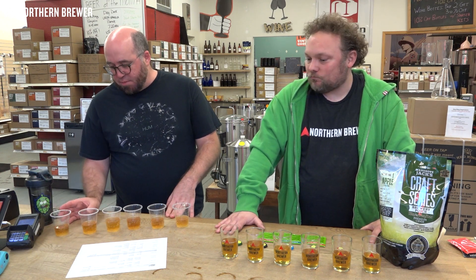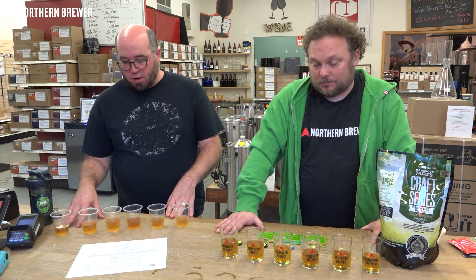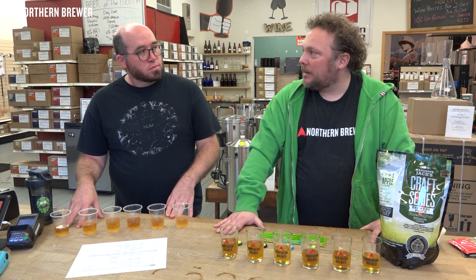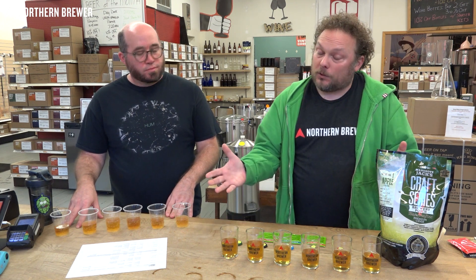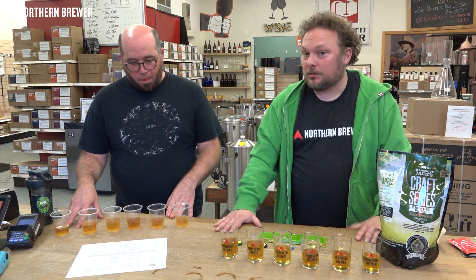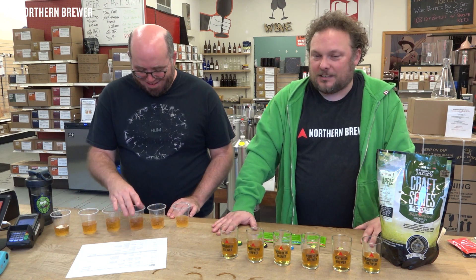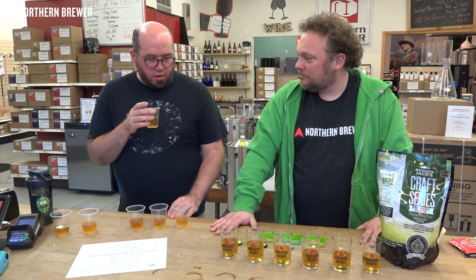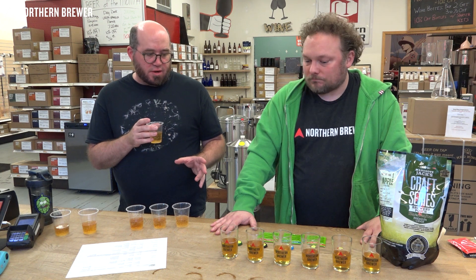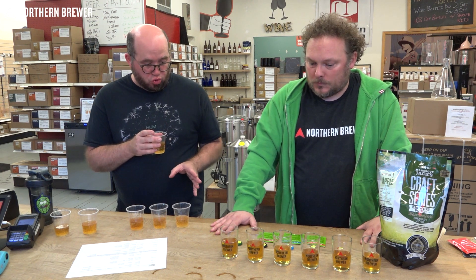Chip wondered if personal bias was influencing his preference since he's used Cote de Blanc for cider for many years. To check, he did a blind triangle test and picked out the Cote de Blanc — so the preference held up. Of the new SAF Cider yeasts, the AS2 reminded him most of Cote de Blanc.